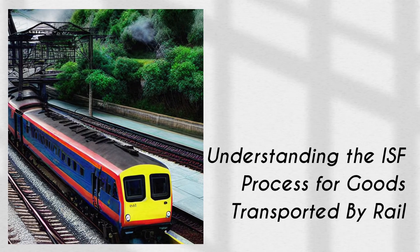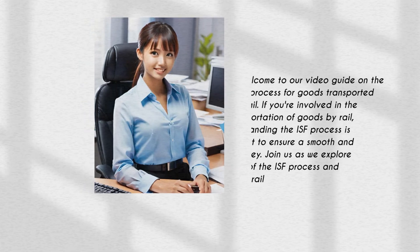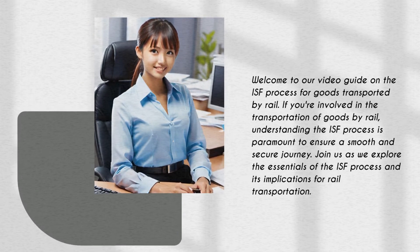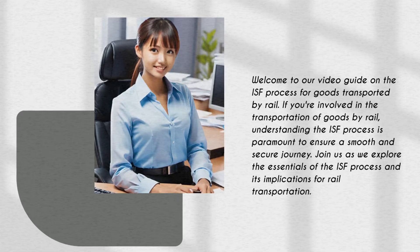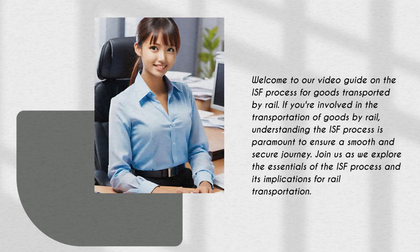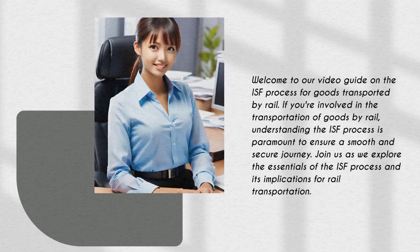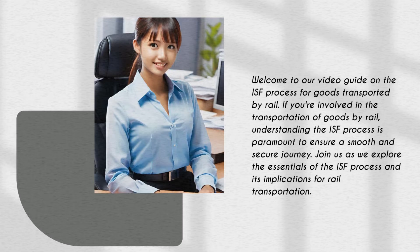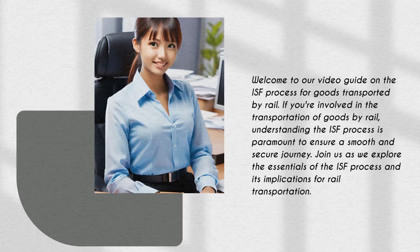Welcome to our video guide on the ISF Process for Goods Transported by Rail. If you're involved in the transportation of goods by rail, understanding the ISF process is paramount to ensure a smooth and secure journey. Join us as we explore the essentials of the ISF process and its implications for rail transportation.